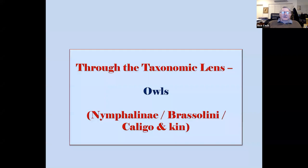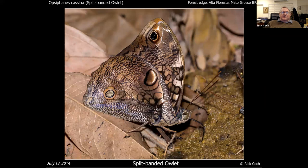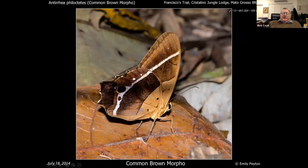The owls are getting us toward the bigger nymphalids. There are three or four species — very large, they perch on the sides of trees and generally keep their wings shut. There's only one that I really think is fancy: the Bia owl, which is smaller but has kind of a nice shape and incredible reticulations that I think are very lovely.